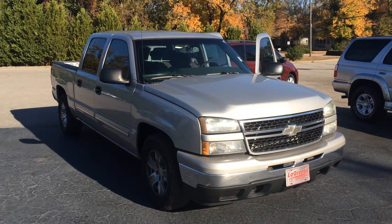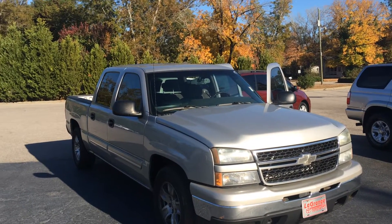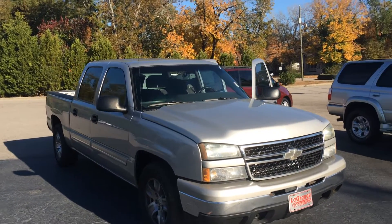Good morning, Mr. Holland. This is Gerald from Atlet-Grange Toyota here with the 2007 Chevy Silverado. Just wanted to kind of show it off to you. I'll walk around here. Looking forward to the opportunity.